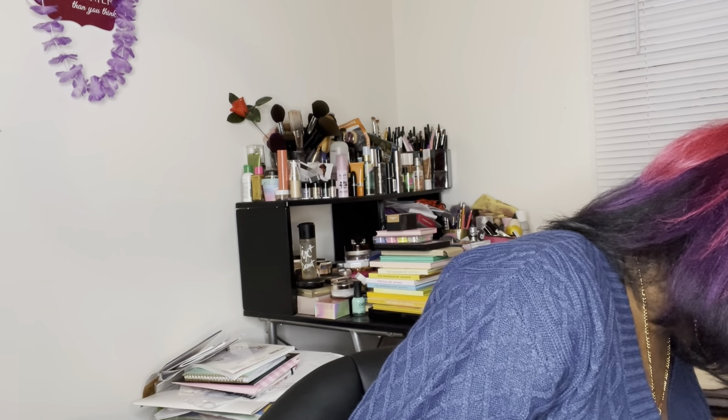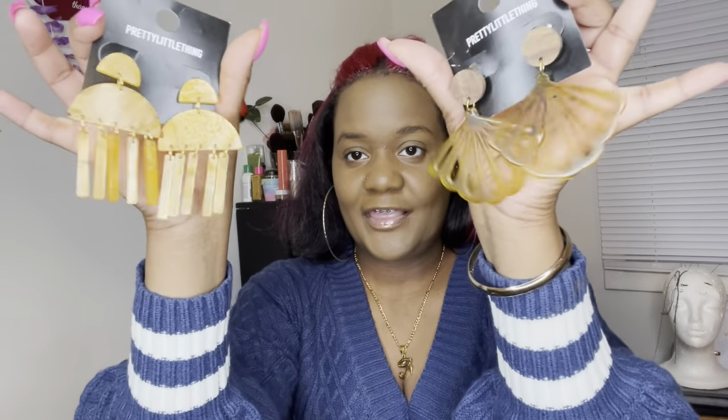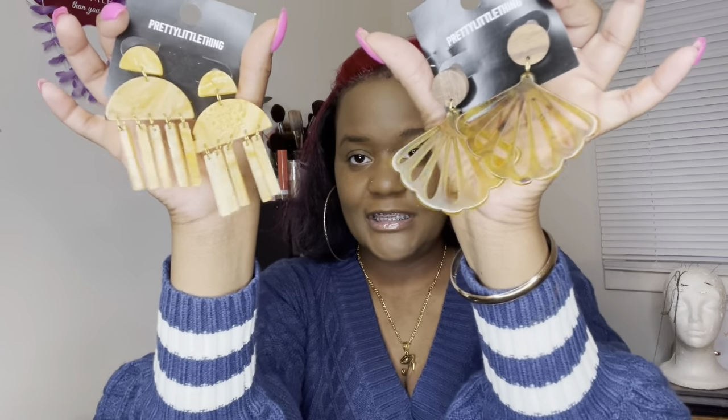The next item I have are these super cute earrings from Doja Cat's line. These are the tortoise earrings — they're yellow, like chandelier, kind of a weird arch shape, but I love them. They're really light; they look heavy but it's all plastic. If you like these, I have the link below. A lot of her stuff is sold out but it's supposed to come back, so these items may be available again.